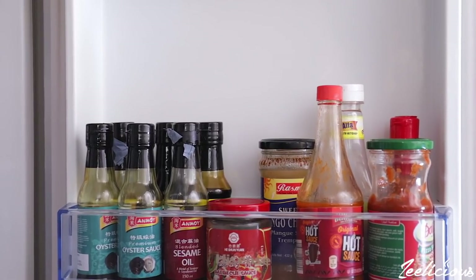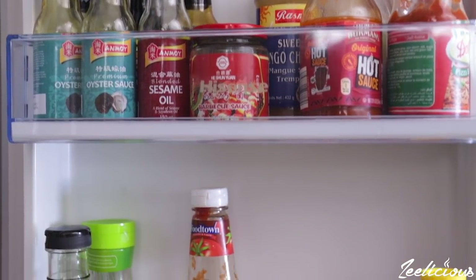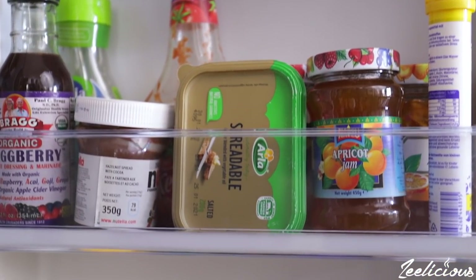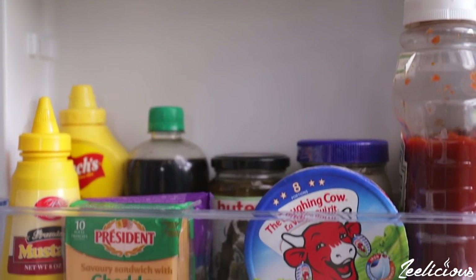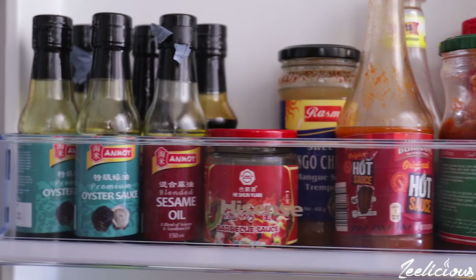The eleventh thing you would find in my fridge are condiments: soy sauce, oyster sauce, blended sesame oil, pizza sauce, olives, ketchup, mayo — just to name a few. I have lots of condiments and they come in very handy, especially my dark and light soy sauce, oyster sauce, and blended sesame oil, which I use a lot whenever I'm making a meal.